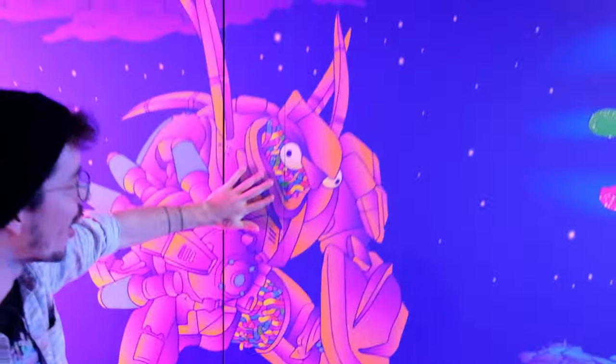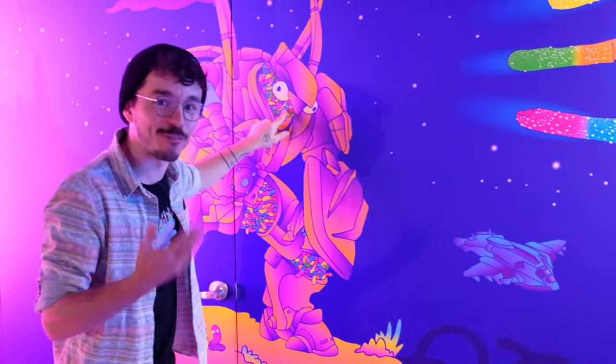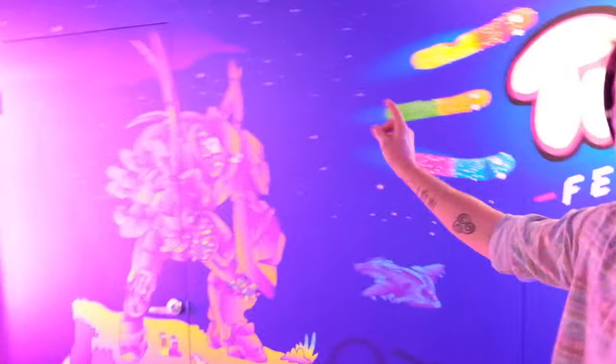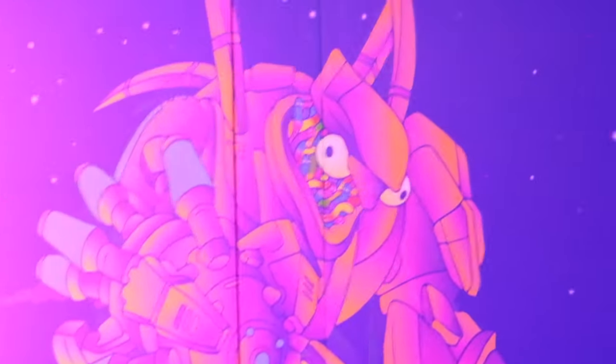There it is — a Hunter, and he's made of worms! In Halo, Hunters are made up of hundreds of worms and come in bonded pairs. I don't see his brother around, but when you kill one Hunter the other becomes enraged, so I assume this one is angry and wants revenge for his brother.